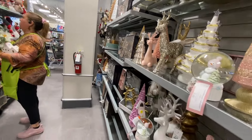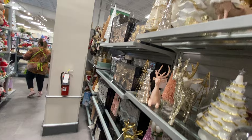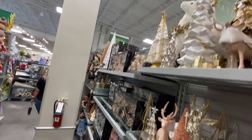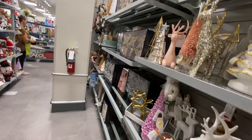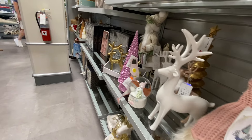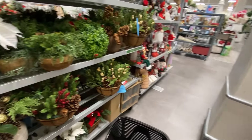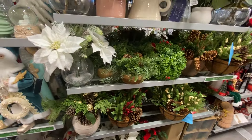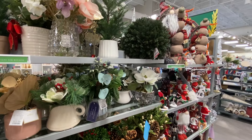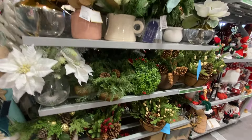That reindeer with that tree up there would look gorgeous — probably the white one, yeah, with the gifts. That would be gorgeous. If I had some way to put it, guys, I would get that set. Beautiful, I love that deer. And then we have some pretty floral arrangements, but I'm not seeing much that is tickling my fancy.